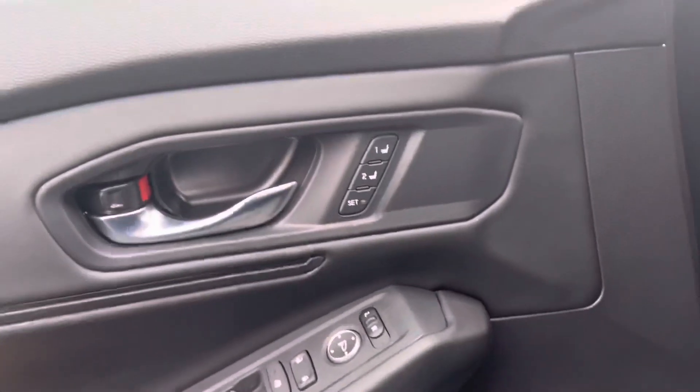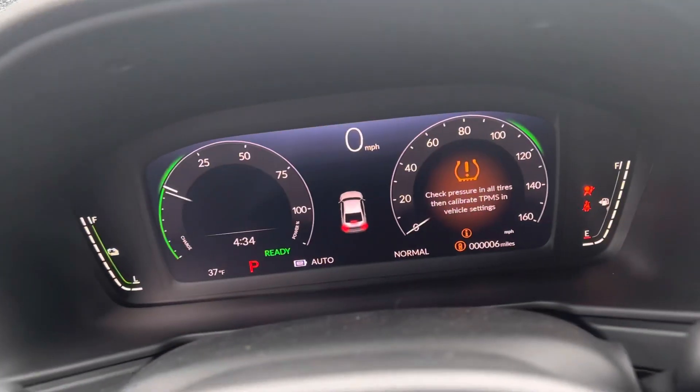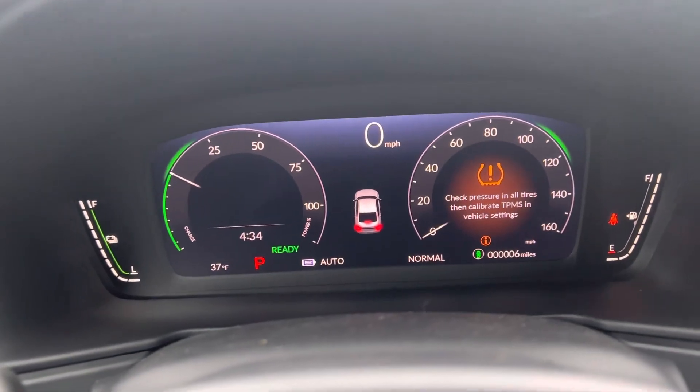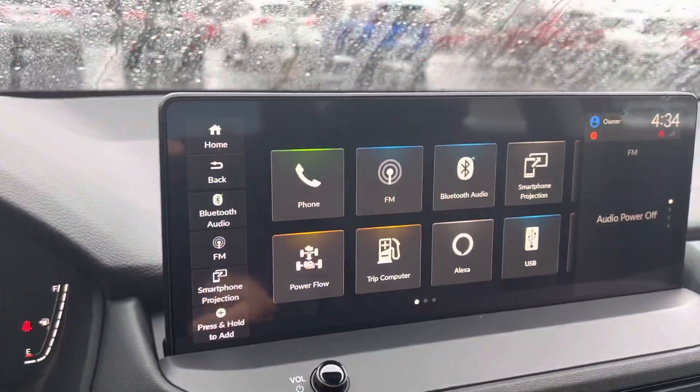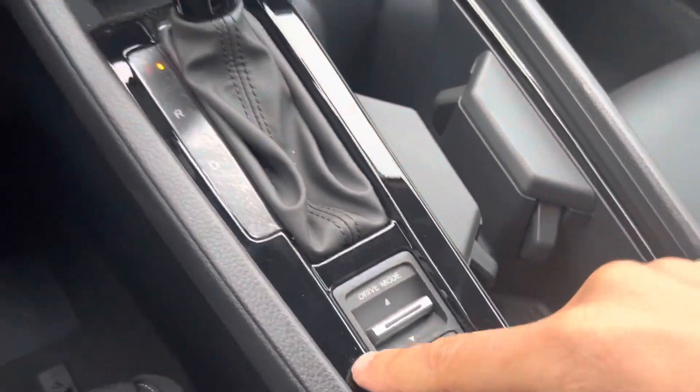You also have two memory seating options. You can start the vehicle with push-to-start as well as your key fob. When you start the car you'll be met with this display here, as well as your audio infotainment center, which is touchscreen and Bluetooth capable — plenty of extra features here and multiple drive modes.